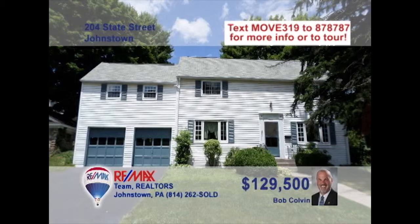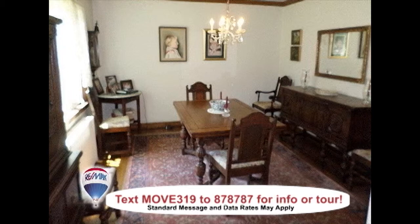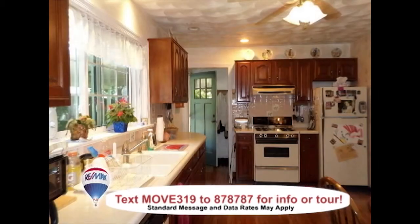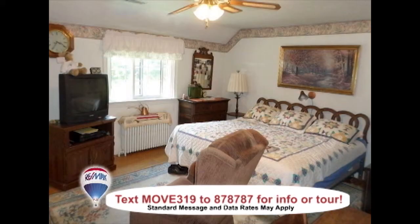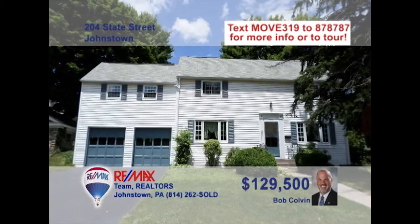Bob Colvin, listing leader for the Bob Colvin team, invites you to see this State Street home. The wood-burning fireplace combines beauty with function in the spacious living room. The dining room has crown molding and newer windows. The Eden Cherry kitchen has plenty of room to both prepare and enjoy the meal. This home's four bedrooms have details that include ceiling fans and plenty of storage space. Be sure to take a look at the trees and beautiful lot during your tour.